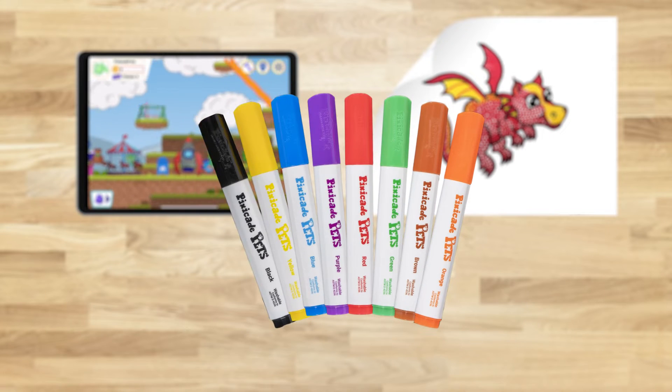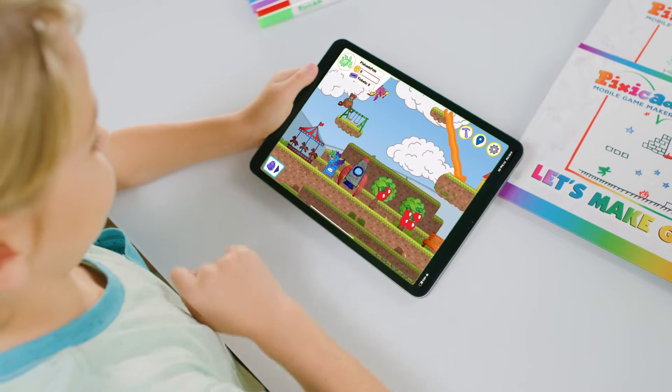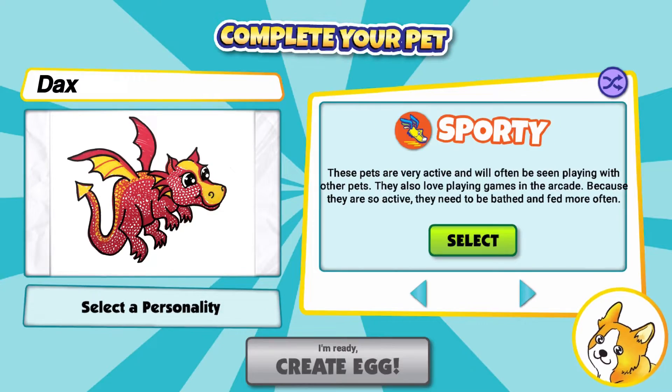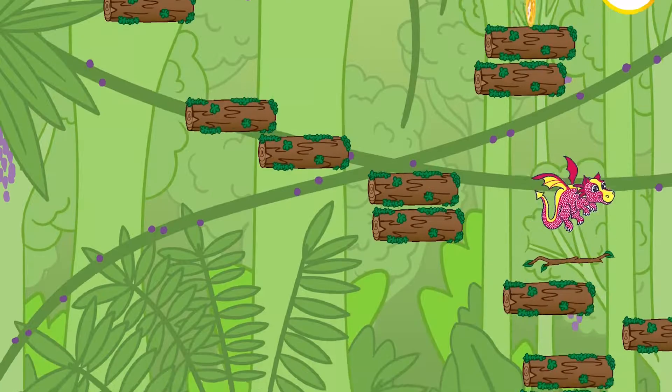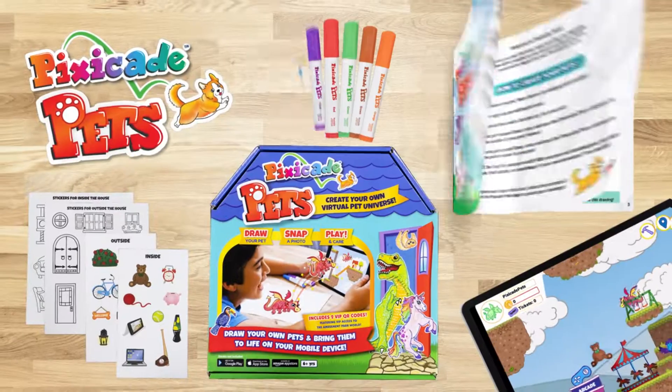Pixicade Pets come with specially created Pixicade markers and a guidebook to help you create the perfect pet worlds! With Pixicade Pets, you can create, care for, and explore with your very own pets that you draw. Give your drawings a life of their own with Pixicade Pets!